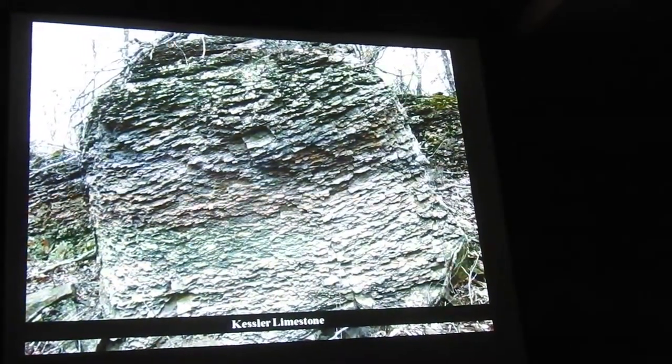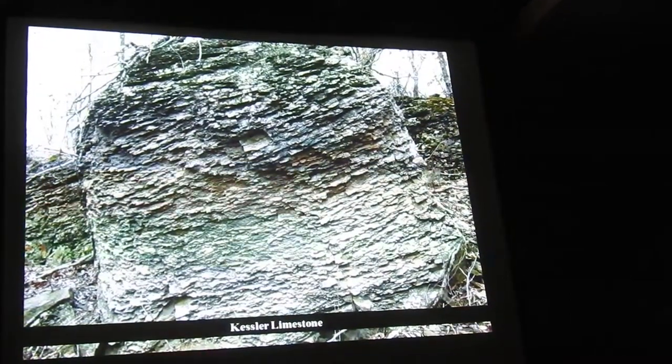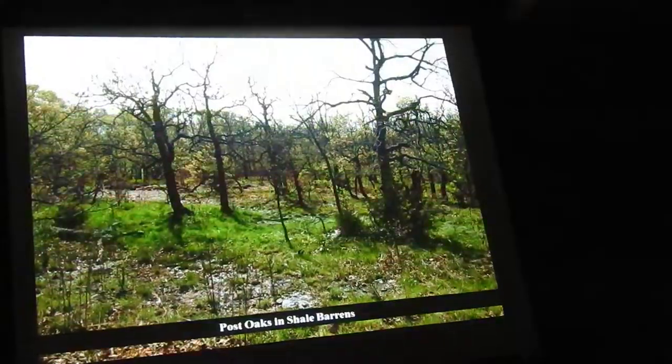Here's the famous Kessler limestone, a natural outcrop there along the Egg Beater Trail up there. This is where it was described from.